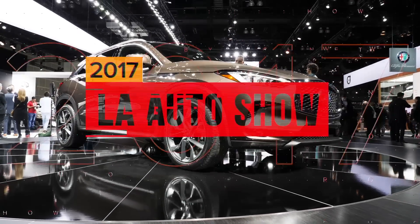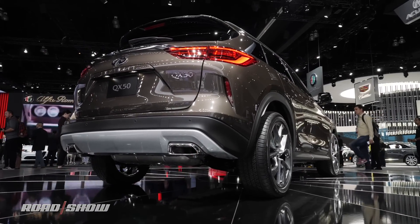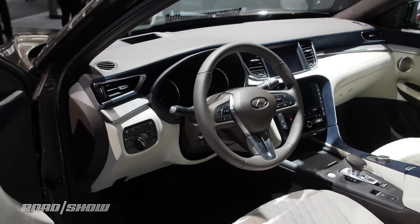Infiniti has caught some flack in the past for not necessarily keeping up with all the latest auto tech trends, but the brand new 2018 QX50 took all that flack and forged it into something that feels properly 21st century.